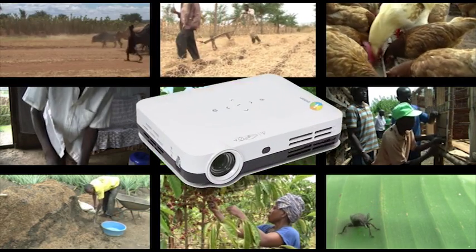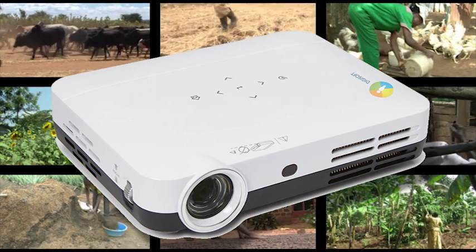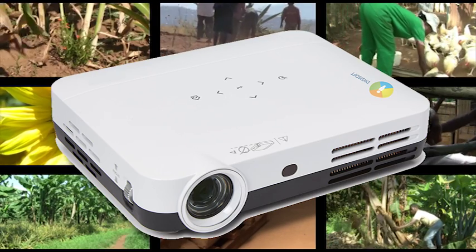The DCS Smart Projector from Digisoft Education — with relevant farmer-to-farmer training content in local languages. Try it for yourself.